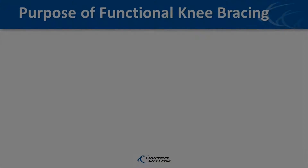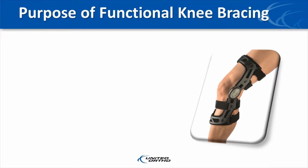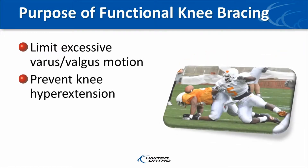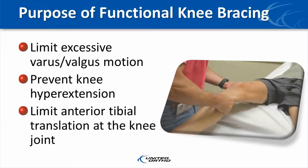As I look back over the development of the functional knee brace over the past 30 years, I'm very excited about the FKB as I truly believe it's an outstanding brace. The best functional knee braces serve to: one, limit excessive varus valgus motion; two, prevent knee hyperextension; and three, limit excessive anterior tibial translation at the knee joint.